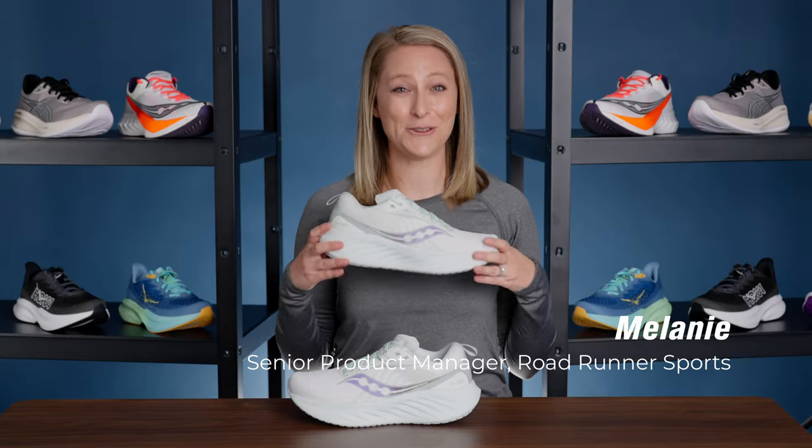I totally get why Saucony named this shoe the Triumph. Every step you take in these shoes feels like a victory lap for your feet — conquering concrete, defeating discomfort. Basically what I'm getting at is these shoes are comfy as hell.